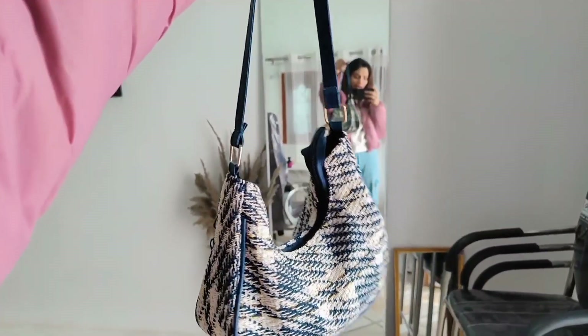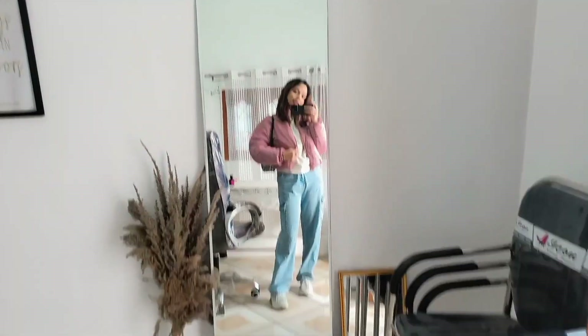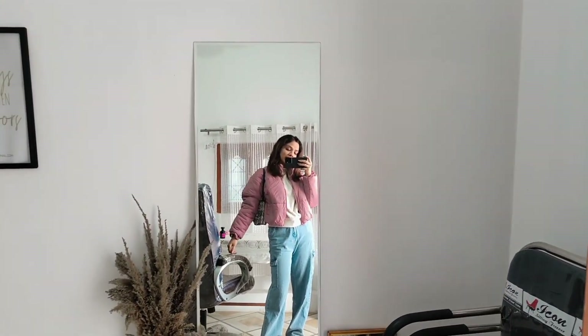Let's see what I am wearing today. This bag I have bought from Urbanic and since then I have so many DMs asking where I bought this bag. I literally love this bag.